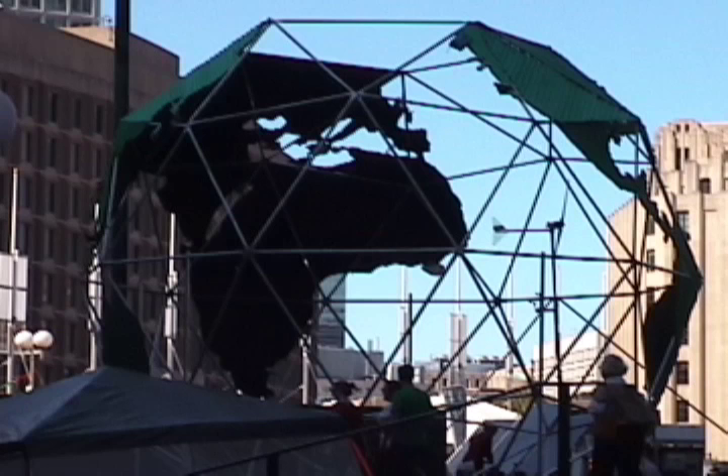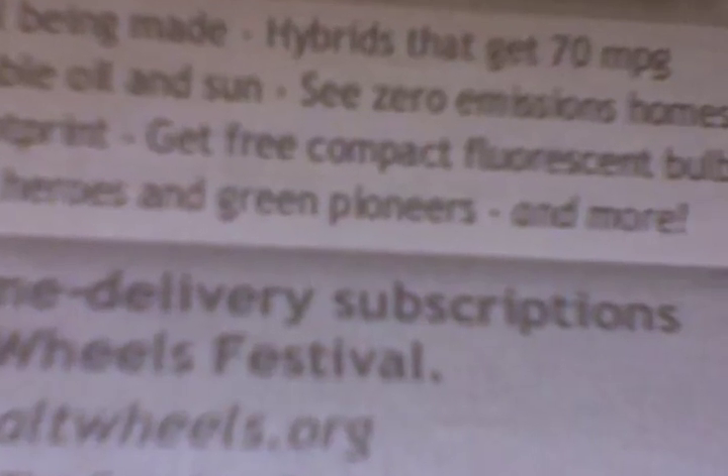Over the last weekend, there was this Alt Wheels Festival that we went to, because they were supposed to be giving out compact fluorescents for free. And we were wondering, especially considering our last episode and our talk about LEDs and how mercury is bad, why they would be giving them out for free. But alas, when we got there, there were no compact fluorescents, and no one was giving them out. So perhaps that is good.